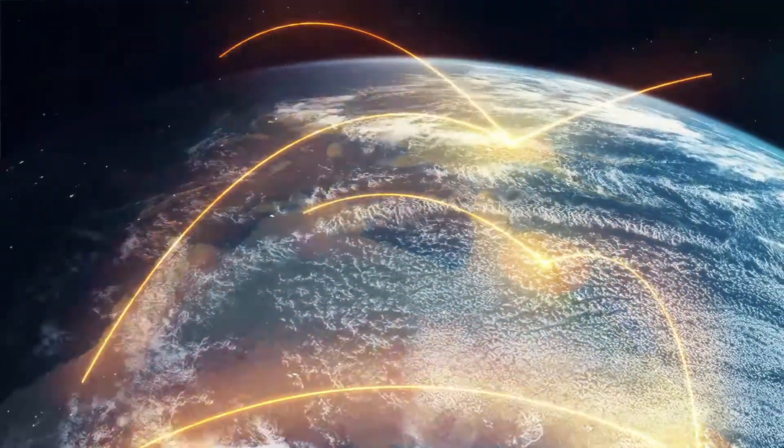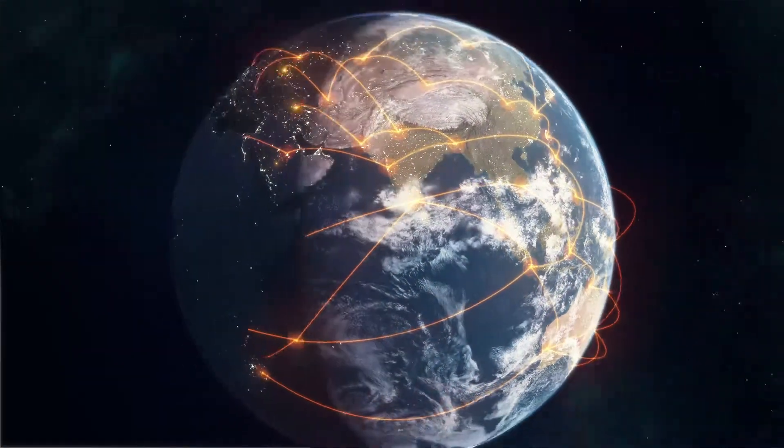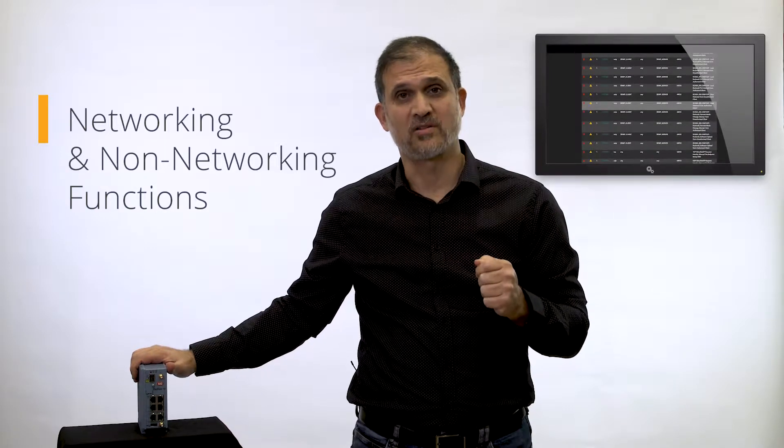Cloud computing and virtualization enable multiple applications to run on the same hardware at the same time. This means that a single industrial IoT gateway can host networking as well as non-networking functions. By non-networking functions, we mean software-based, customized applications for industrial IoT management. The end result is less boxes and better security.